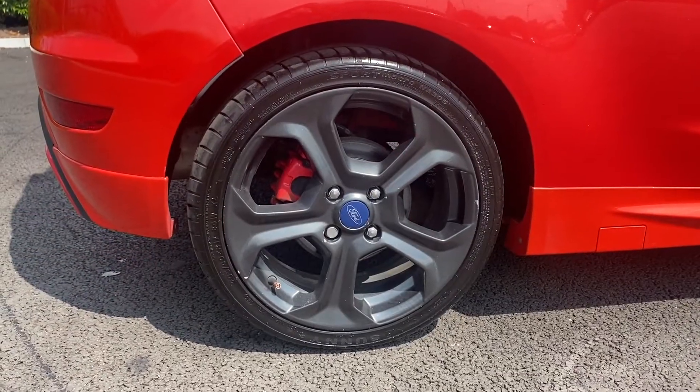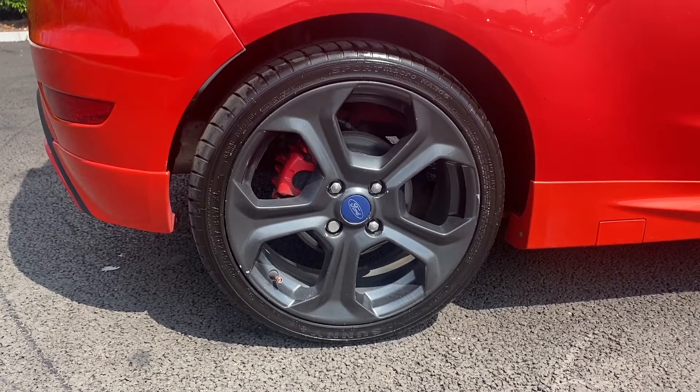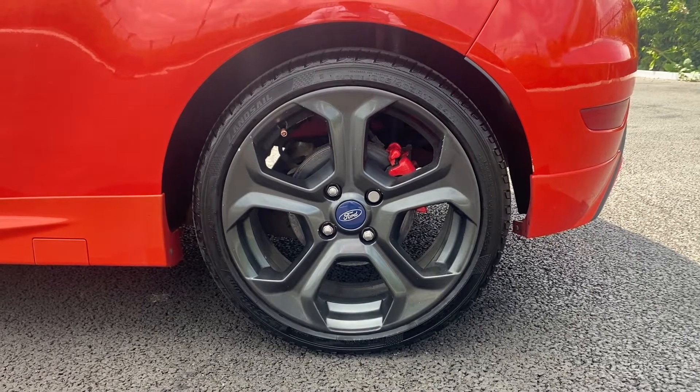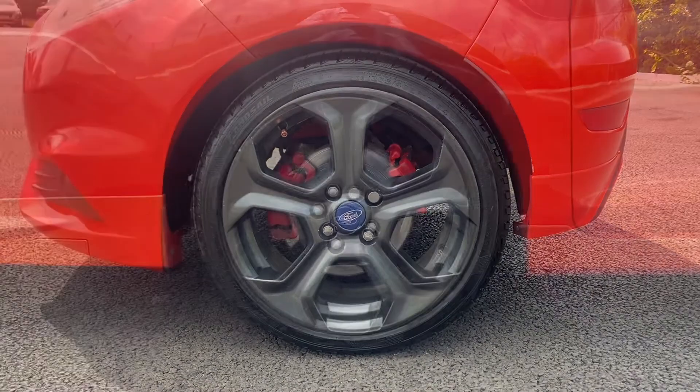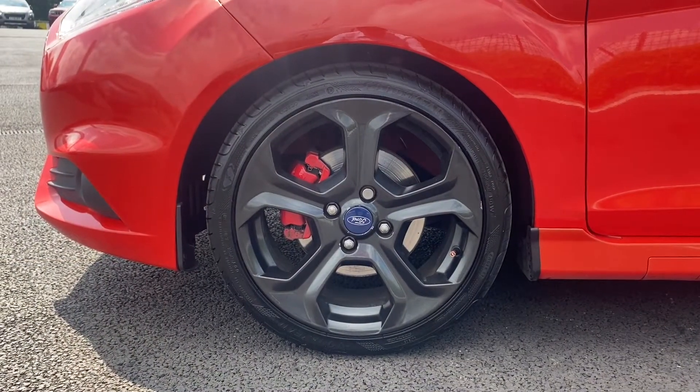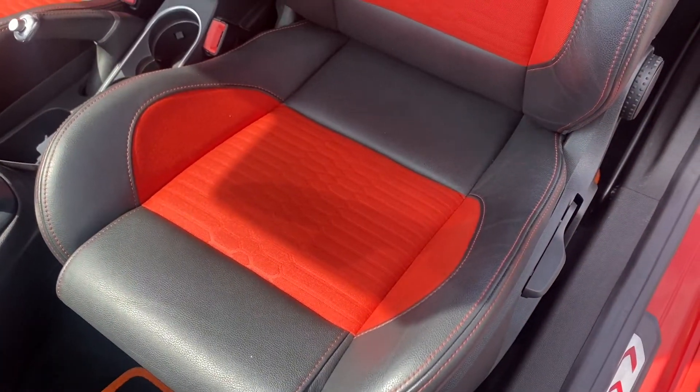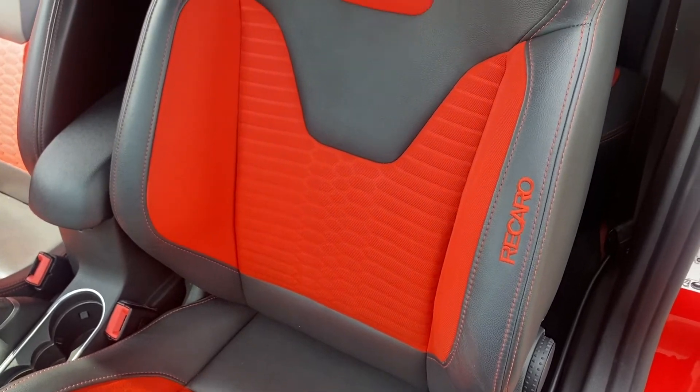This car is the ultimate boy racer car with its small but mighty 1.6 litre petrol engine. This car has also had services carried out at 9,000, 19,000, 39,000, 64,000 and 73,000 miles. So it's very obvious that this car has been extremely well looked after.